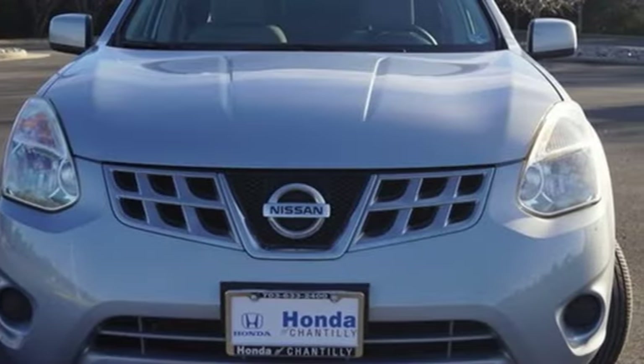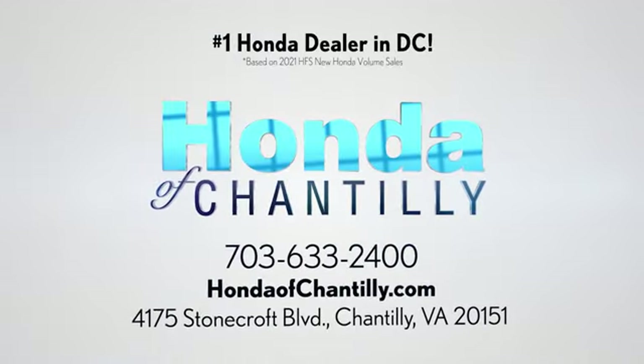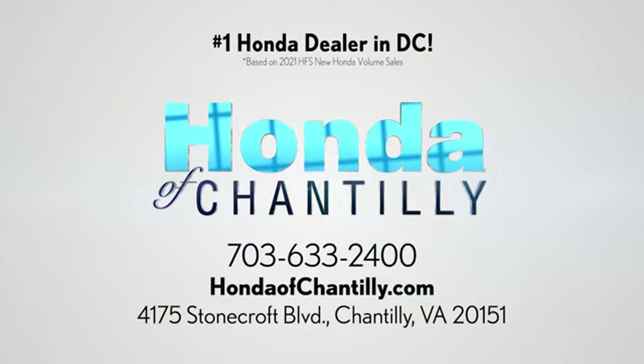Innovation, excitement, Nissan. Take it for a test drive today at Honda of Chantilly. We're conveniently located just south of Dulles Airport at 4175 Stonecroft Boulevard in Chantilly.